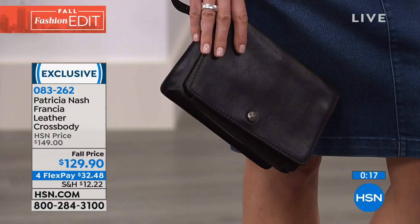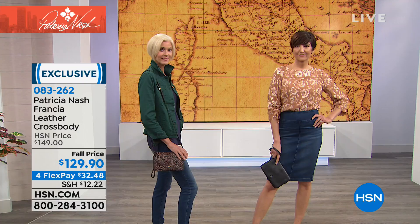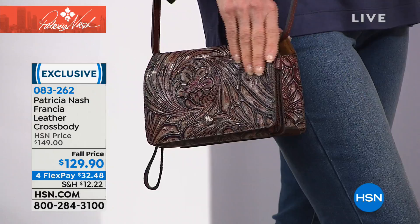A handbag is kind of like your life raft — if something happens, I've got it in my purse. I have a bandage if I get a blister! While this bag is smaller in scale, we have larger handbags coming up, so stay tuned. Patricia Nash handbags are not only quality craftsmanship but also distinctive and unique. Today everything is on flexible payments, with new styles and returning favorites throughout the hour. The frame satchel is coming up in about 20 minutes.